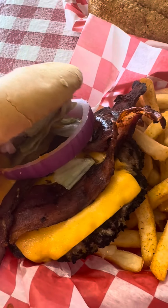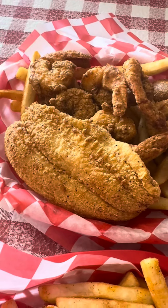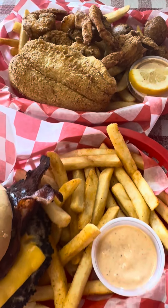Alright y'all, we got that loaded Cajun bacon cheeseburger, Cajun fries, half shrimp and half fried fish. You don't know what time it is — it's time to manger.